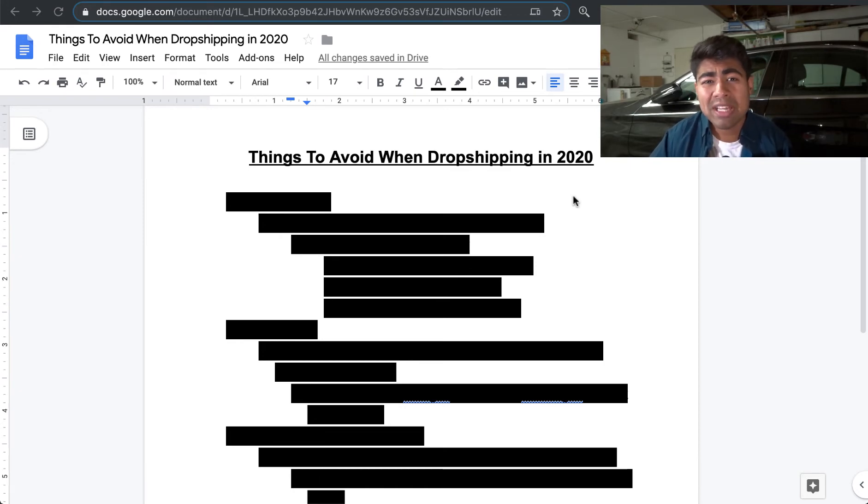Because of this, it becomes really important to know exactly what you should be avoiding when dropshipping or running a Shopify store, so that you can stand out of the crowd and still crush it come 2020 and onwards. By the end of this video, you're going to know the top five things you should be doing differently — or if you haven't done those yet, you'll know exactly what not to do. Without wasting any more time, let's just jump right into it.